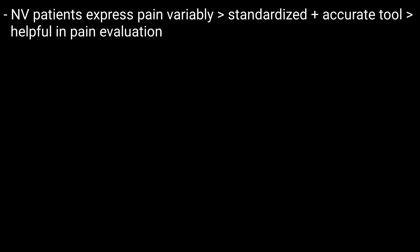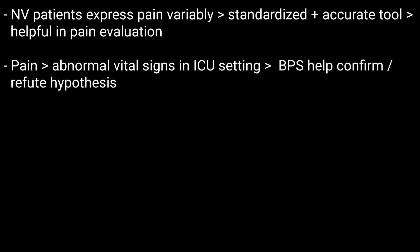When to use this scale: it is generally used for intubated patients, often undergoing painful procedures. Nonverbal patients express pain variably, so having a standardized, accurate tool like BPS is really helpful in the evaluation of pain. Pain can also be a cause of abnormal vital signs in the ICU setting, so using a quantitative tool can help confirm or refute this hypothesis.